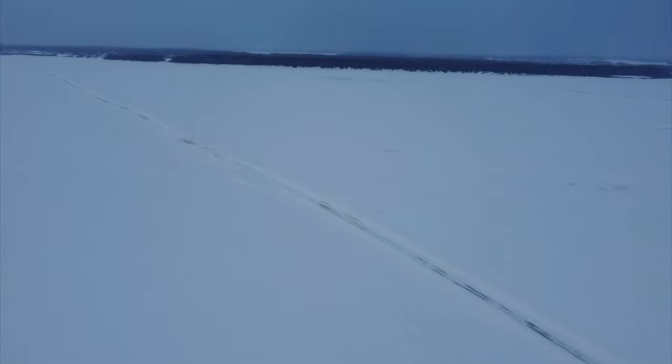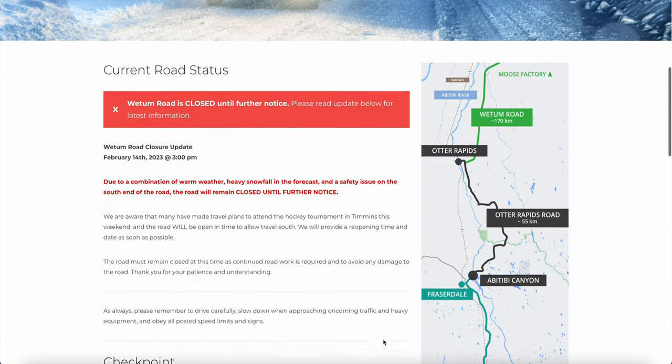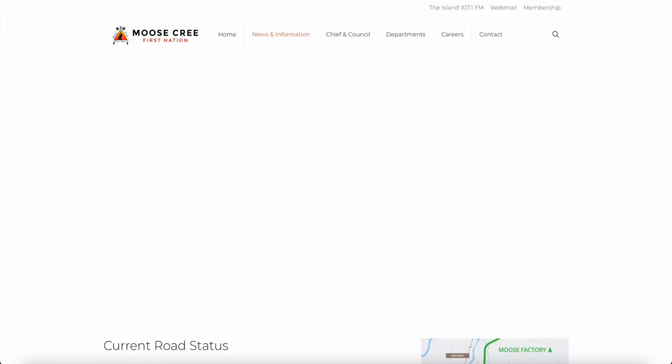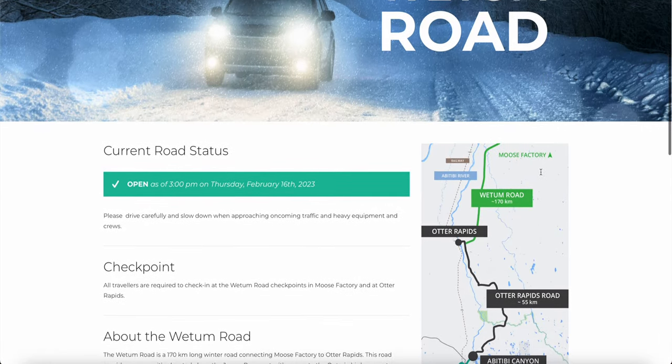Due to hazardous weather conditions and the condition of the ice, the road opens and closes often during the brief period that it has been constructed. So you have to be flexible if you want to be able to make this trip.